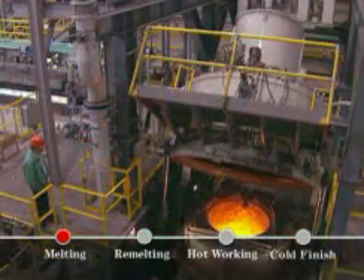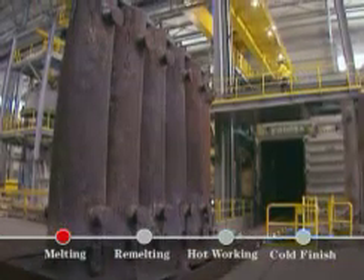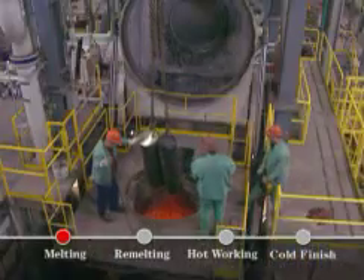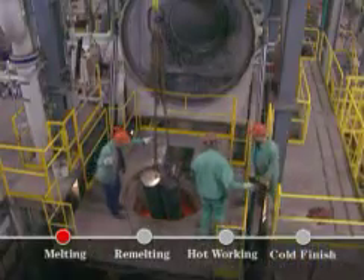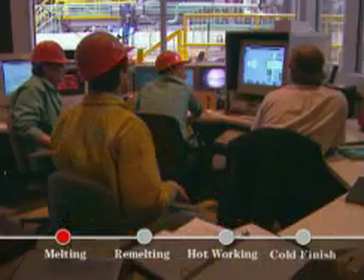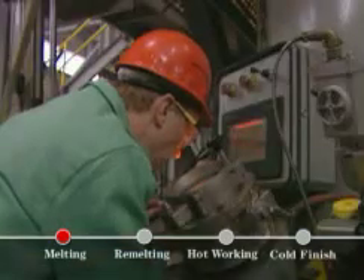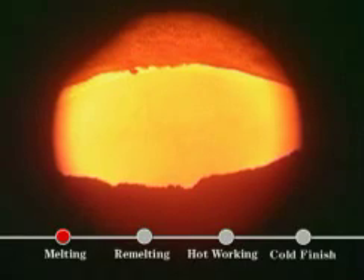Carpenter's Mill has the most advanced vacuum induction melting furnaces in the world. Our newest vessel has 24 tons of capacity and, with three other furnaces, gives us the most VIM capacity in one location. Using vacuum induction, metals are refined. This results in cleaner, more homogenous metals with superior ductility, higher strength, and improved fatigue resistance.